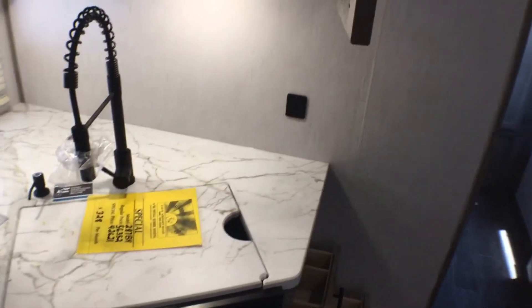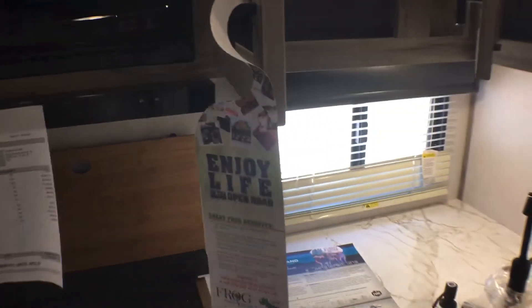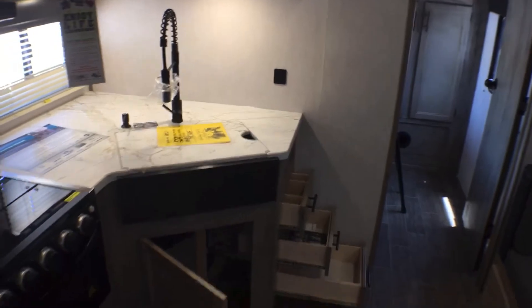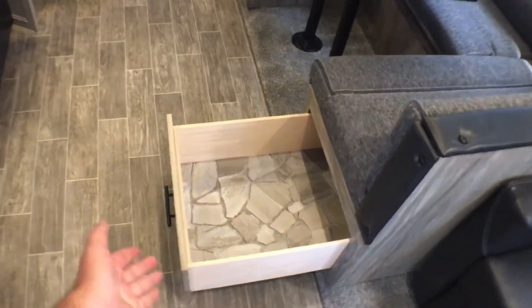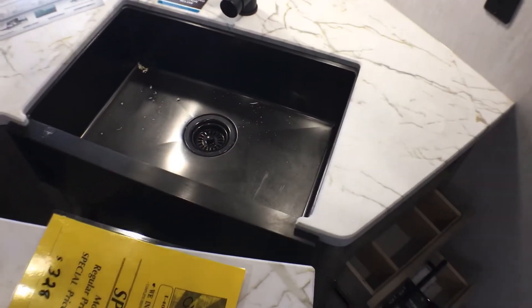You have some easy-reach outlets and USB ports in here, which is really nice. Right here you have a huge amount of storage space that wraps all the way around for cups, bowls, plates, and things of that sort. Lastly, underneath the dinette you'll have two of these big 40-inch dinette drawers — these things are awesome, they're huge. You can put pots and pans there, whatever you want to use them for. And you have this nice farm-style sink.